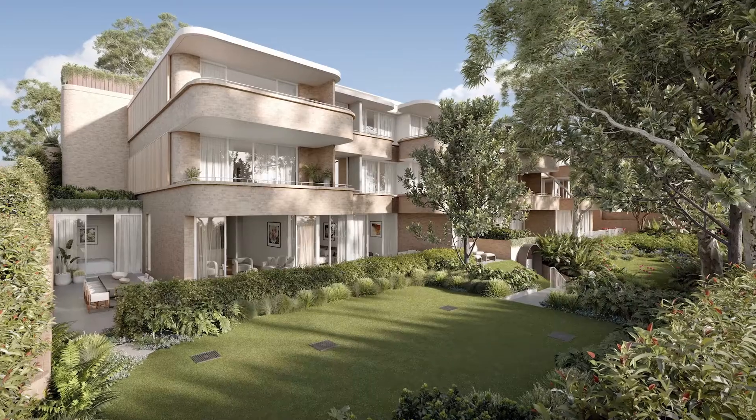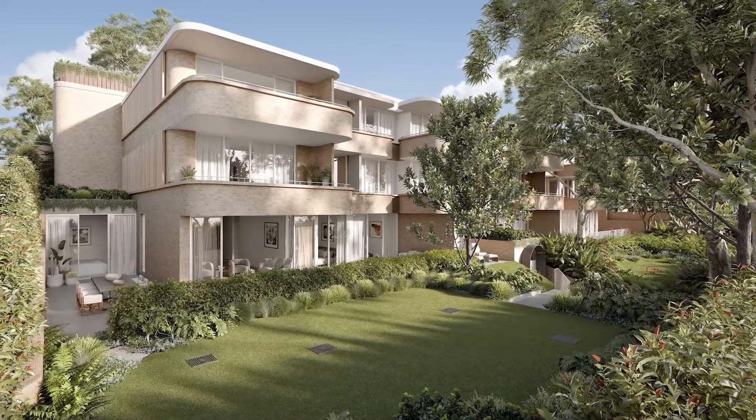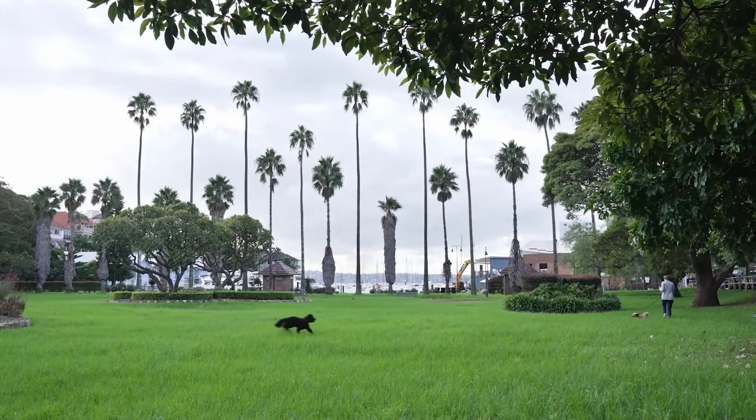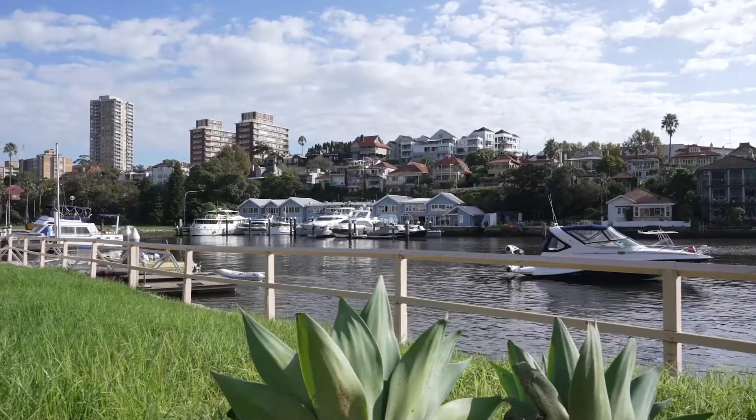Cronel is a new benchmark for luxury living, tucked away in a quiet cul-de-sac deep in the hidden heart of Neutral Bay, with the Lower North Shore's prized lifestyle literally at your feet.